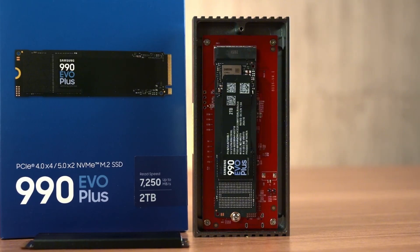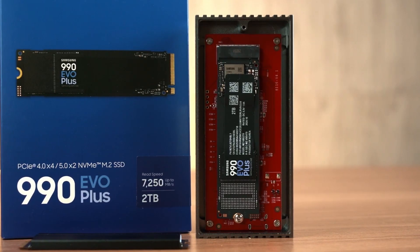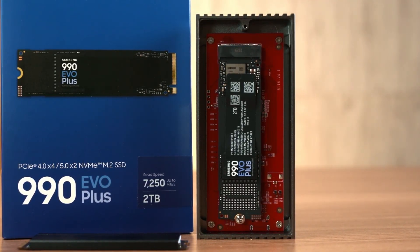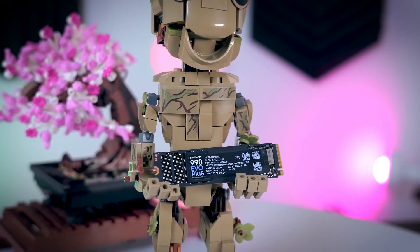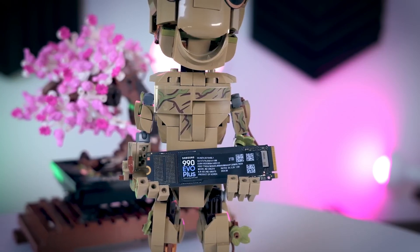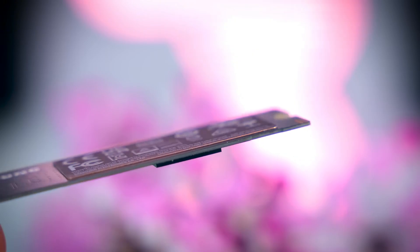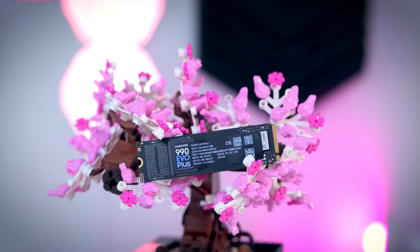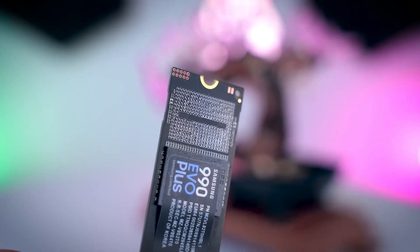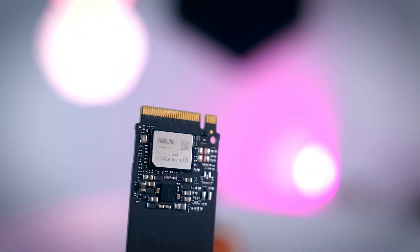Installation is super easy — just plug it into the M.2 slot and you're good to go. Samsung's Magician software also makes it incredibly convenient to monitor SSD health, performance, and updates. In conclusion, if you want to seriously boost your computer's speed and launch games and programs at lightning speed, the 990 EVO Plus is an absolute game-changer. After installing it in my system, there's no turning back — I can't imagine using any other SSD. If you're thinking about upgrading your system, you can buy this one with complete confidence.